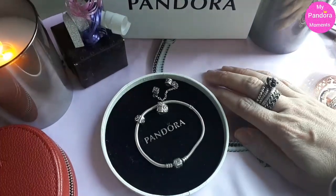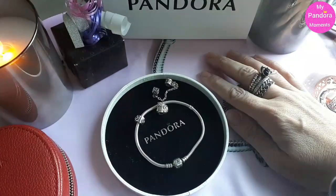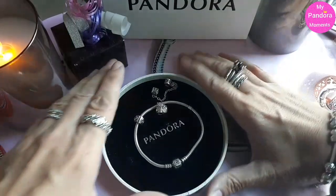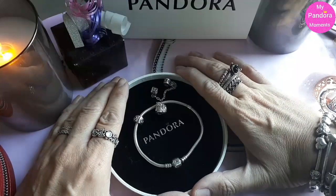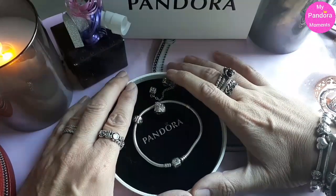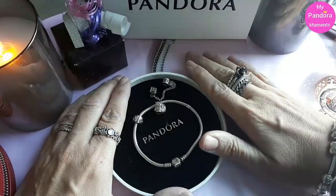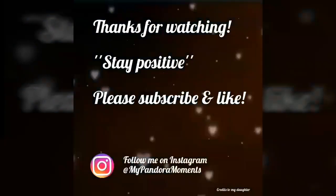That's about the basic information on what Pandora sells. I hope you enjoyed it and the tips were quite handy. I wish you all good luck with buying the perfect gift. And thank you so much, Nicole, for this wonderful idea and making all of us a part of it. Thank you for watching. Stay positive. Bye!